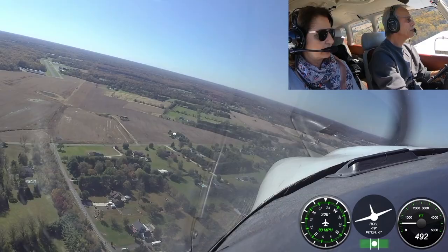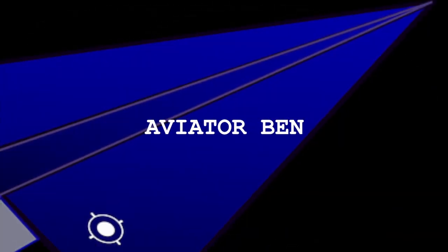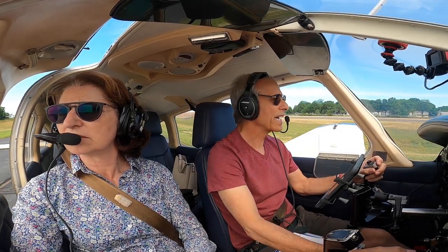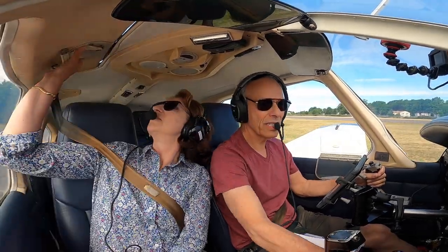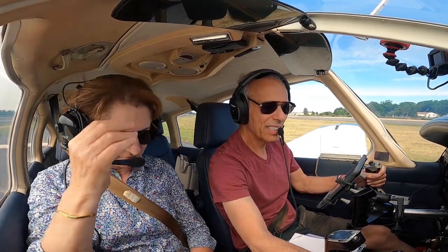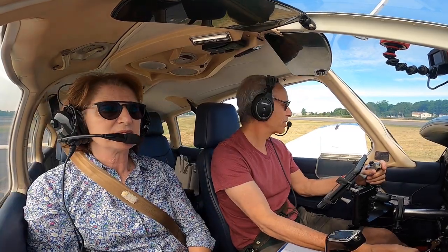There we go, Benzie! Okay, close everything — lighting, lights, camera, action — okay, we're done.